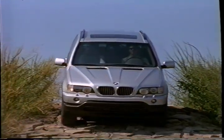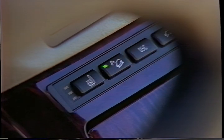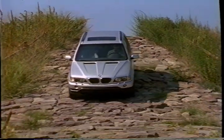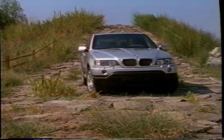On slow, steep descents there's no need to ride the brakes — simply push the HDC button on the console and hill descent control will take over at low speeds, gently applying the brakes to help you maintain control.